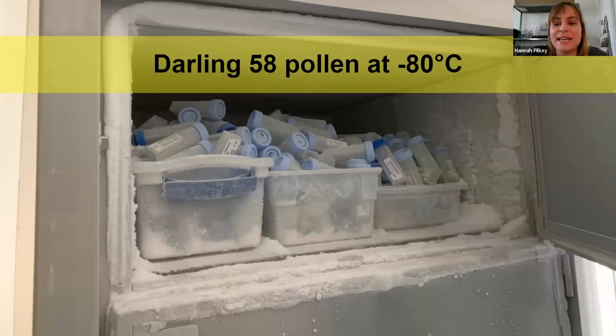This is what our Darling 58 pollen storage looks like here at ESF. We store all of our pollen with the tree it came from — each has an individual ID number so we can see exactly when we collected it, who collected it, and any other pertinent information. It stays in our negative 80 freezer, and we have pollen that's been stored for over two years. These freezers help keep it viable and happy.